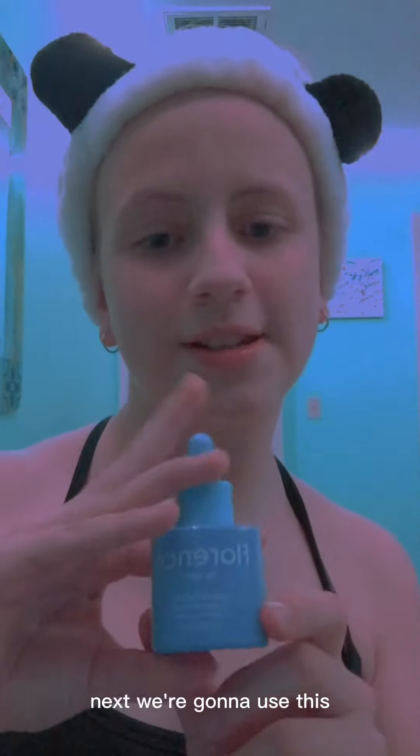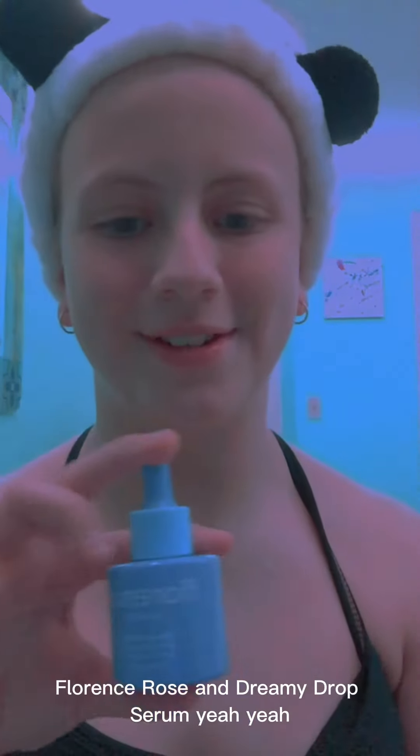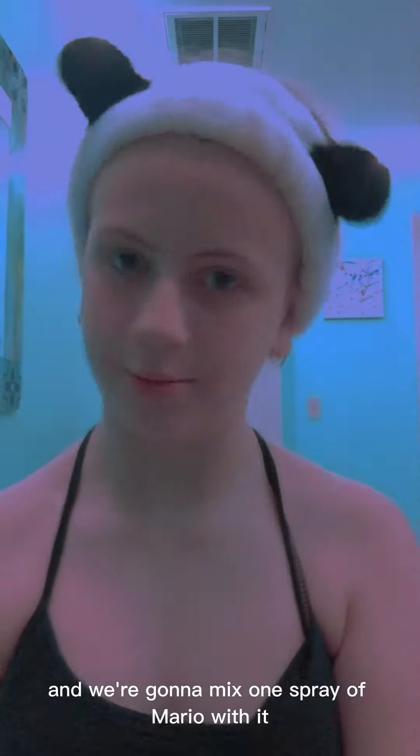We're going to use vanilla tree hot body butter. Next we're going to use this Florence by Melissa and Jeremy Drops serum — so good. By the way, I forgot to mention this earlier: I was showering in my parents' shower because me and my brother's showers are leaking into our kitchen. Next we're going to use bubble,